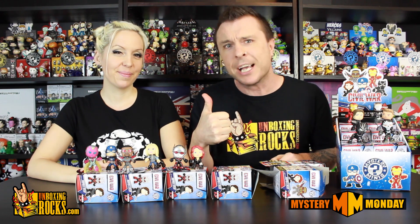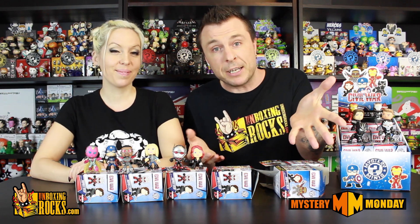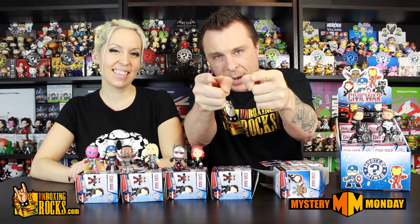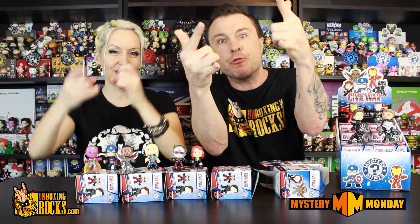Let us know who your favorite was from today's unboxing and overall in the comments. If you like this video, click the thumbs up icon. And subscribe to our channel — we do Mystery Monday every single Monday, plus we unbox other Funko products, subscription boxes, and other stuff all through the week. Smash that red subscribe button and keep coming back. Thank you very much for watching — you guys rock!